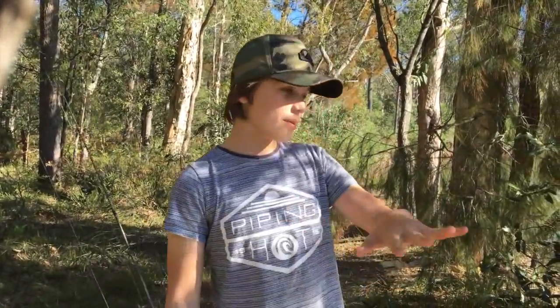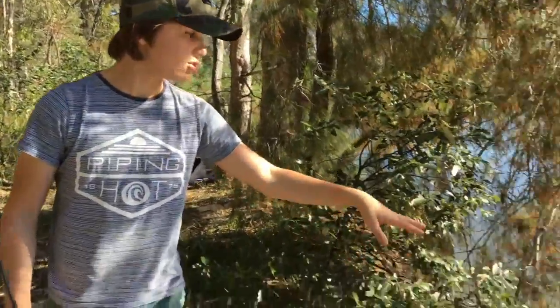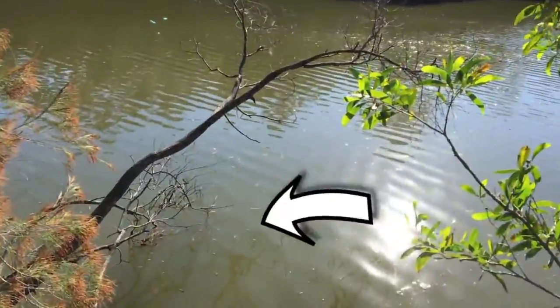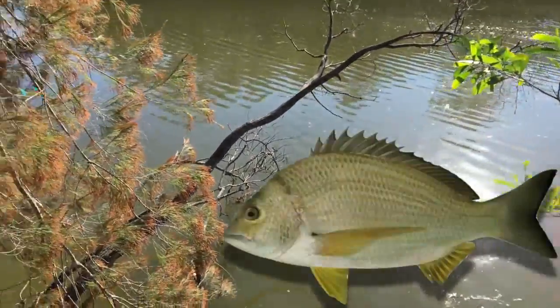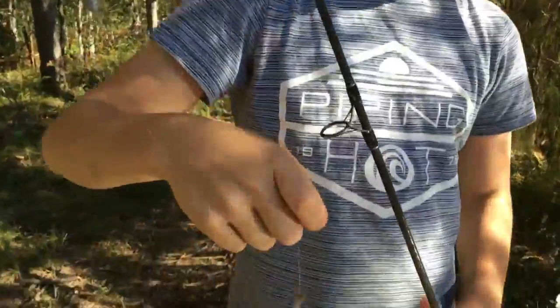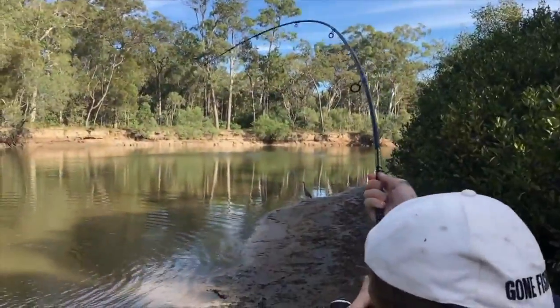I've come down to this river and just off this bank there's a little snag where a big school of fish is hanging — I think it's possibly bream or whiting. I've put a little prawn on the hook and I'm going to cast that out there. I've also brought a bigger rod to try to catch a shark on, and sharks absolutely love bream and whiting.